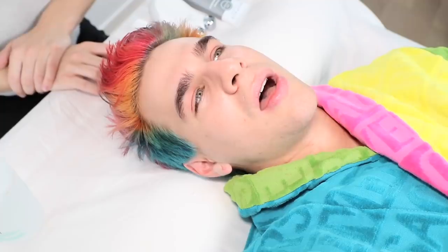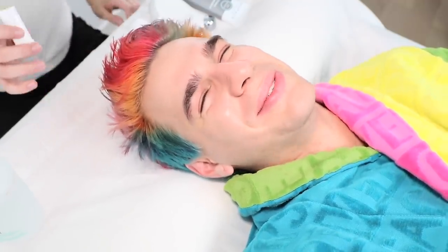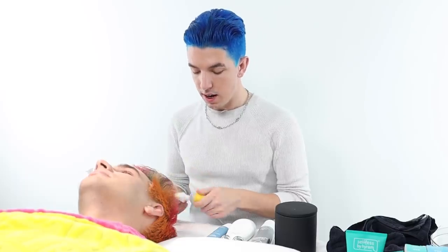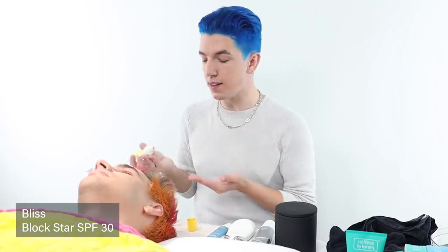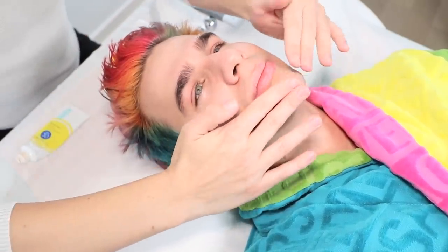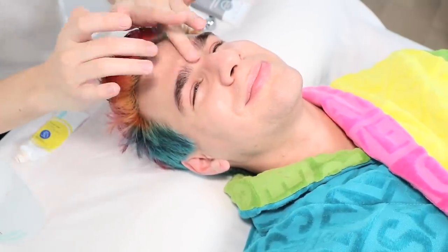We're getting so philosophical and deep — this is what facials do to you. Question: are you just going to apply makeup after this or are you going to take a luxurious shower? I'll probably clean my house for the next two hours. In that case, just make sure you're safe. I am going to apply a little SPF — just make sure your skin is good from that window light. Even though it's a little cloudy today, I want to make sure you have some protection.